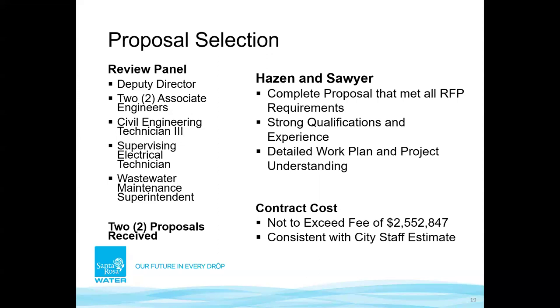Our main selection criteria were: a detailed understanding of the project, costs in line with expectations, and qualified staff. Six reviewers scored the proposals — a diverse group including a deputy director, two associates, three technicians, a supervising electrical technician, and a wastewater maintenance supervisor. All six scored Hazen and Sawyer as the top pick due to their strong qualifications, detailed project understanding, and thorough cost breakdown. Their not-to-exceed fee of $2.55 million was consistent with expectations.